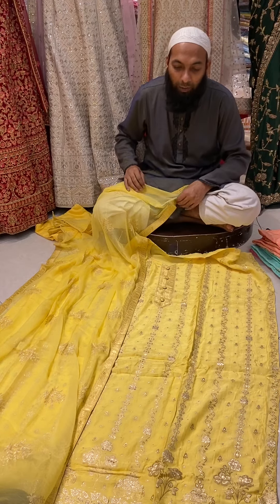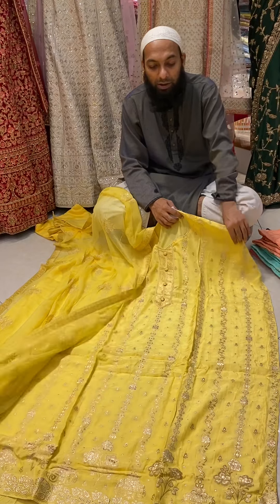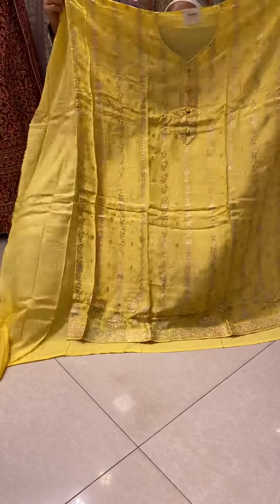Hello, welcome. This Raje Grants is a good quality, very high quality, full Raje Grants.